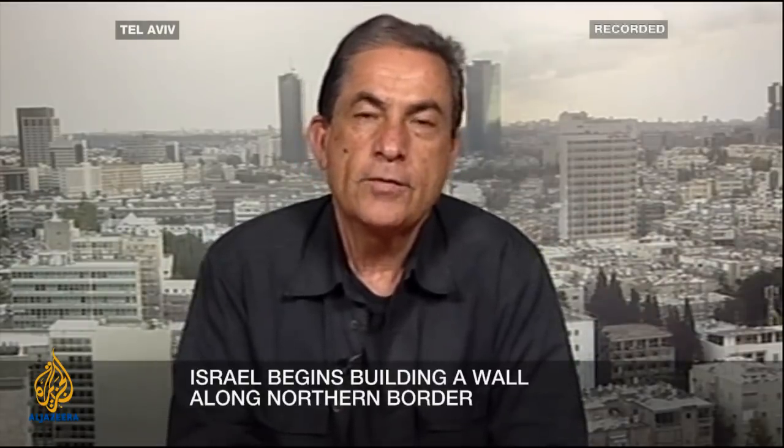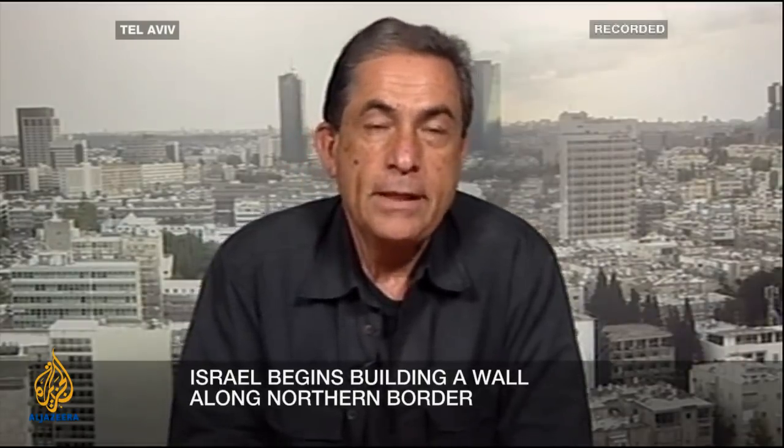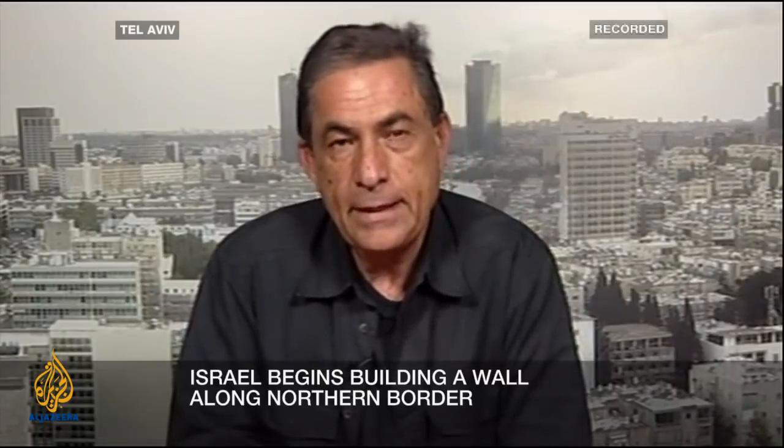Gideon Levy, I want to stay away for a moment from rights and wrongs and ask: is this all legitimate? Is Israel building a wall on its land and allowed to do that? No doubt it is legitimate — any country is sovereign to build anything on its own sovereign land. About the border with Lebanon, there is no question about sovereignty. The question is: does Israel really want to become a castle surrounded by fences all over? Is this the only answer? Is this an answer to the future?